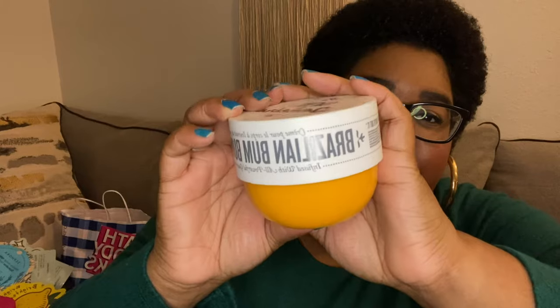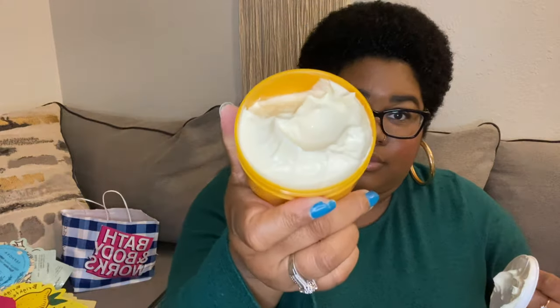I got the Sol de Janeiro Bum Bum Cream. My mom has gotten this for me before and she loves it, and my friend Laura loves it too. It's a fast-absorbing body cream that helps visibly tighten the appearance of skin, and it smells amazing. Well, it goes a long way is what I've heard.